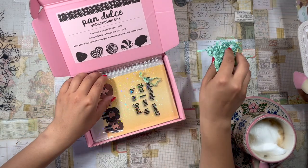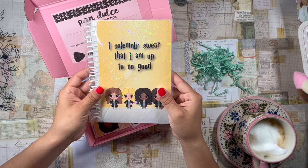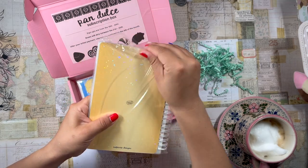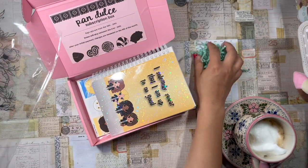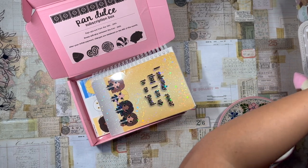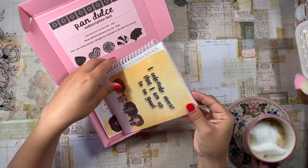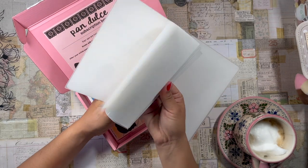I already knew from spoilers online that this was going to be Harry Potter themed, and the mystery bonus item looks to be a sticker storage book. I actually have one of these already — not in this design but in one of their other designs. Here it is — I love it so much, it's so cute. I'm happy she provided another one; this is a really good mystery item. It's just a little book full of sticker sheets.